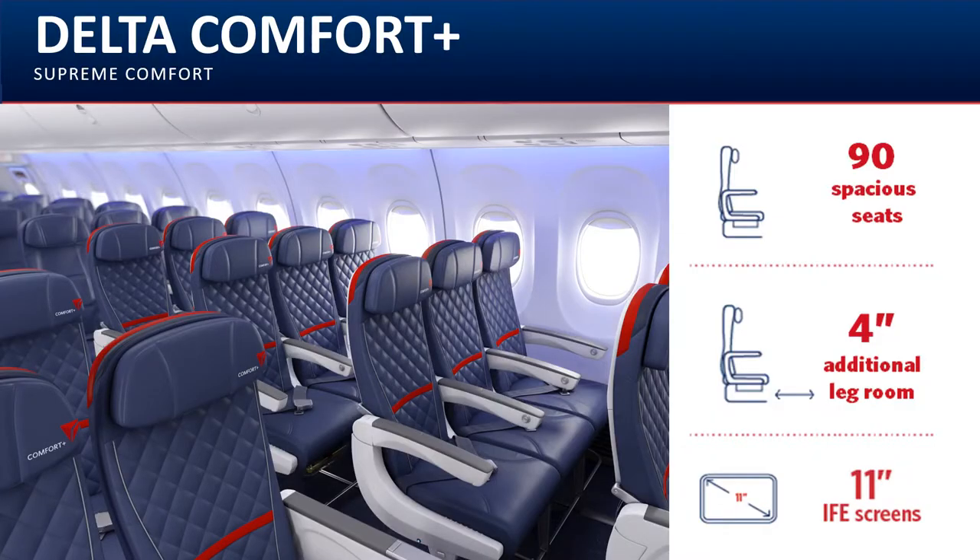For your customers requiring extra space, Delta offers an enhanced economy product called Delta Comfort Plus. This product is similar to Virgin's Economy X product.